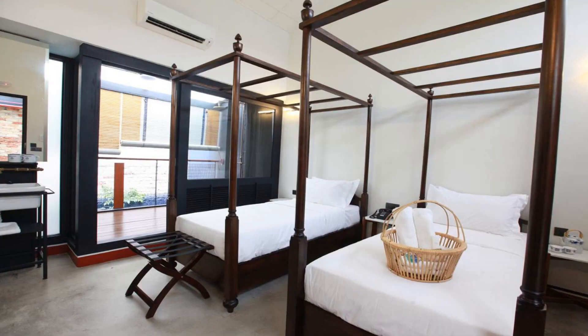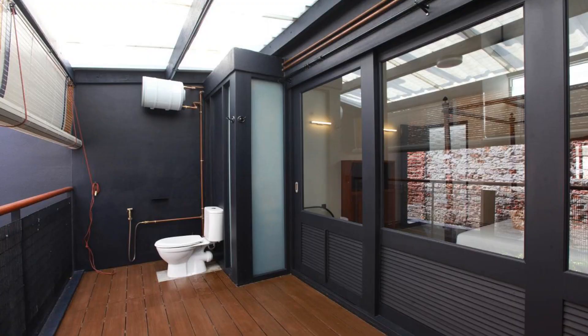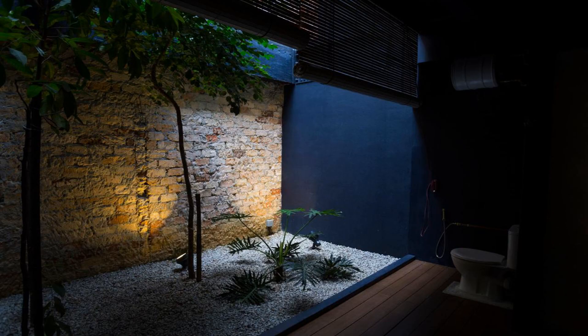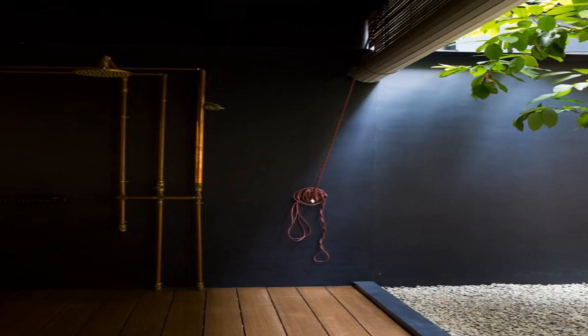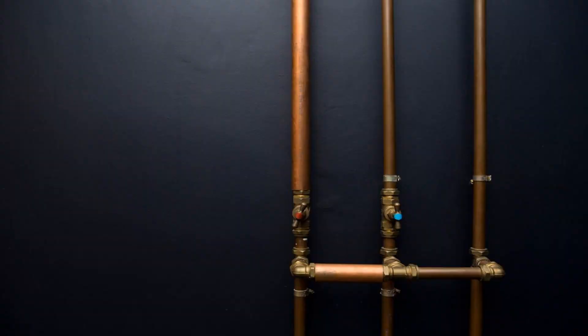Tianjing Hotel is set in Kuala Lumpur, 1.3 miles from Berjaya Times Square. Tianjing Hotel features views of the garden. The property is around 1.4 miles from the Islamic Arts Museum Malaysia, 1.8 miles from Bank Negara Malaysia Museum and Art Gallery, and 1.9 miles from Kuala Lumpur Convention Center. The accommodation offers a 24-hour front desk, a shared lounge, and luggage storage for guests.